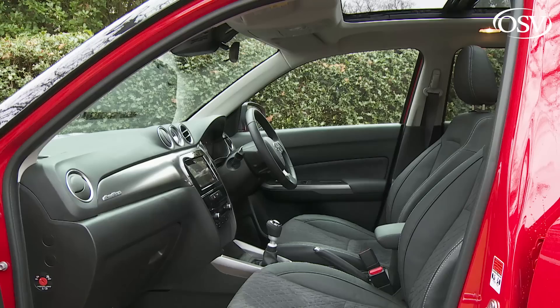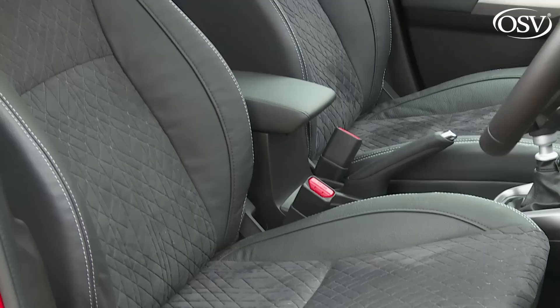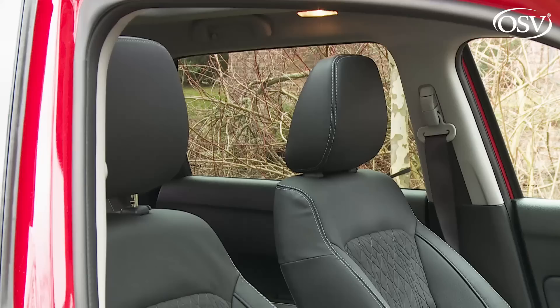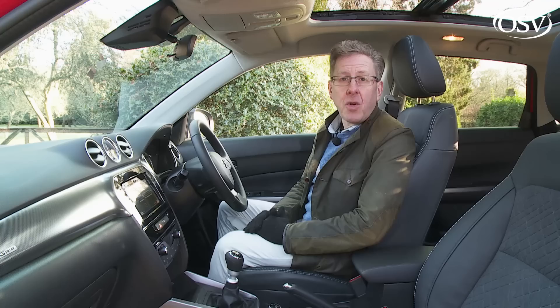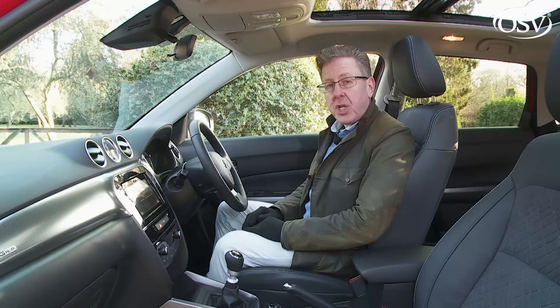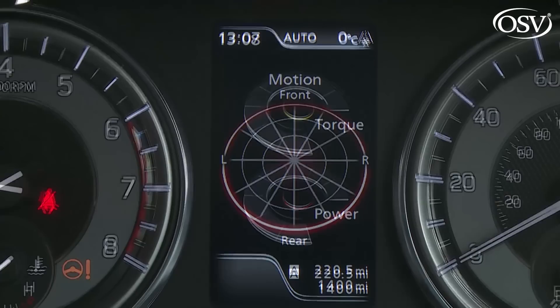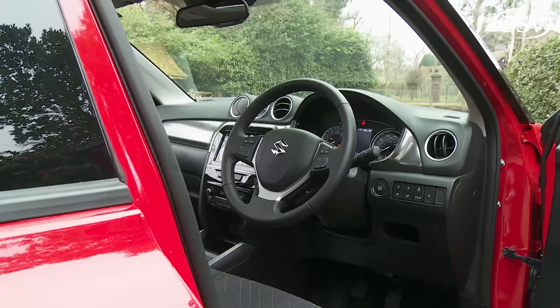The driving position is commandingly high set — not something you can take for granted in a small SUV. All-round visibility is very good, making it easy to transition from a conventional small hatchback. The revised instrument cluster now features an improved central colour display between the two main dials, showing options including fuel economy data, a g-force motion meter and red-and-yellow power and torque readouts.